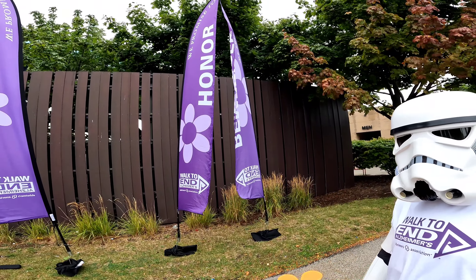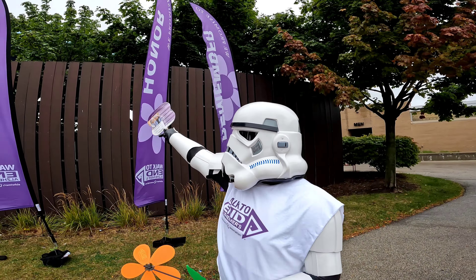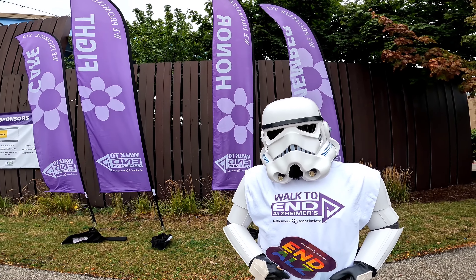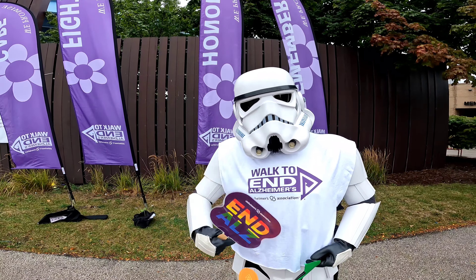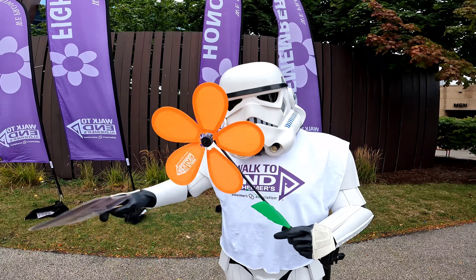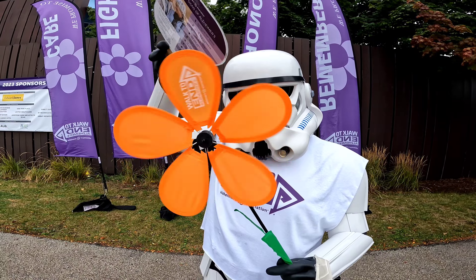The Empire cares for your needs — kind of. The pledge reads: to remember, honor, fight, and care. I feel like that could be in the slogan for the Death Star as well. Those are good core values. Also, I have a flower. It's a deadly flower and he will hypnotize you. Look into my flower and tell me your rebel scum secrets.